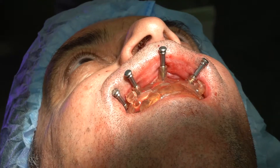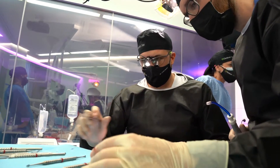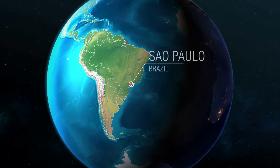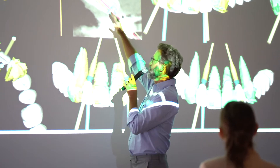You're going to place, with your own hands, up to 20 implants on real patients in five days — with us in Brazil, supervised and mentored by an experienced faculty team: myself, Christian Coachman, and my brother Dr. Francis Coachman, expert on implantology and on DSD implant workflows.